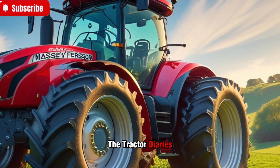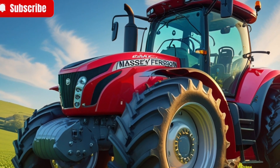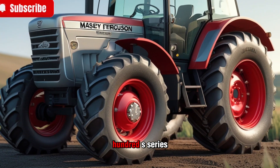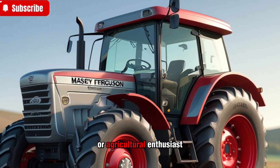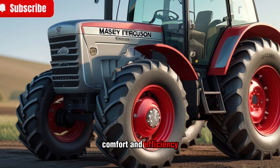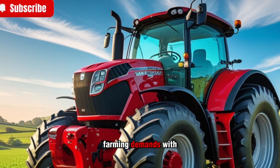Welcome back to the Tractor Diaries, where we bring you the latest insights, reviews, and deep dives into the world of tractors. Today we're covering the 2025 Massey Ferguson 8700S series. If you're a farmer, contractor, or agricultural enthusiast looking for a high-horsepower tractor with advanced technology, comfort, and efficiency, then stick around. This is a tractor built for the future, designed to handle the toughest farming demands with ease.